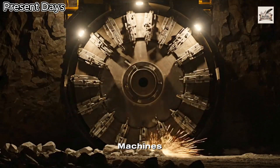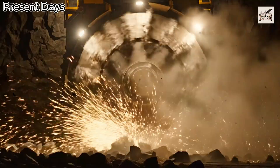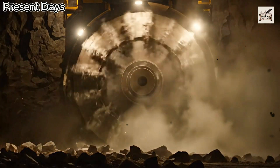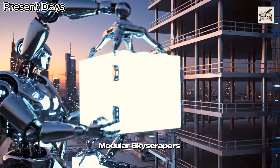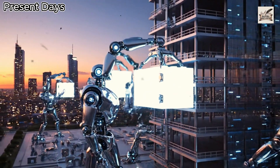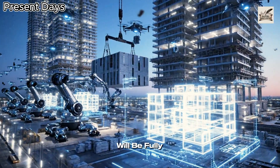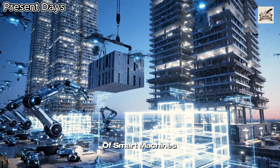Future tunnel machines cut faster and deeper, connecting entire megacities. Robotic systems now assemble modular skyscrapers in record time. By 2040, construction will be fully automated — a symphony of smart machines.